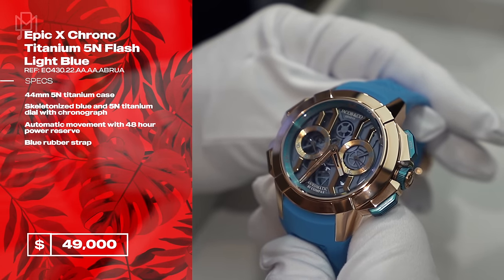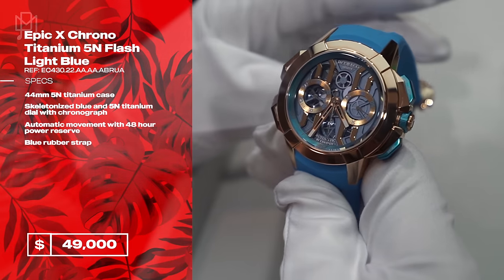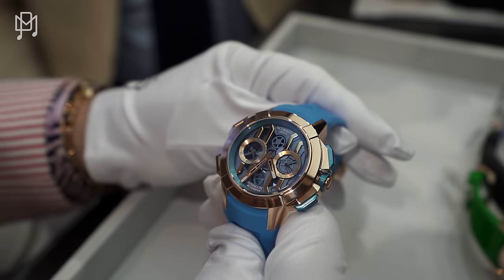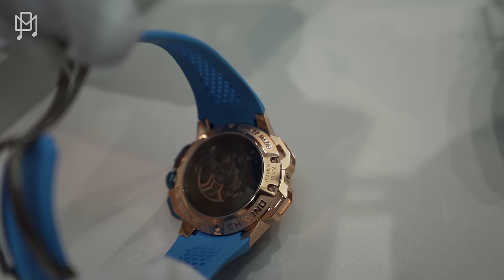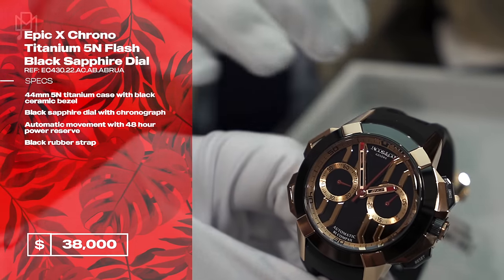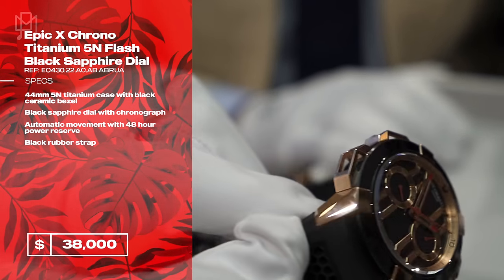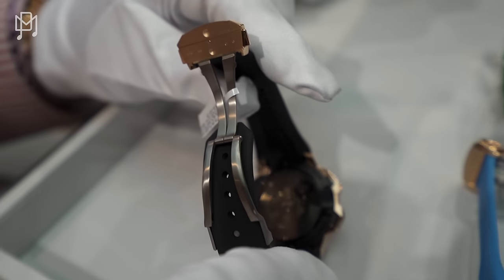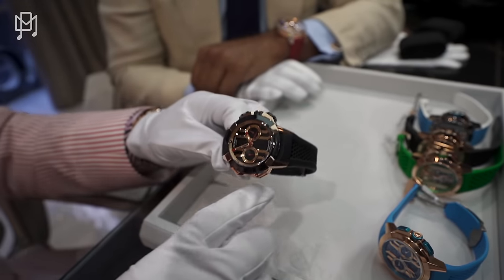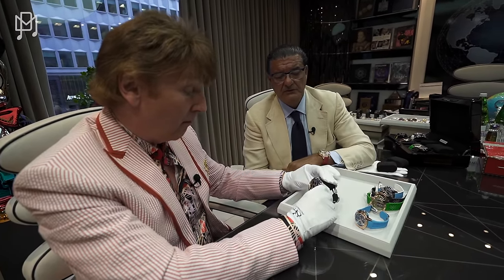We made something new this year — a 44 millimeter chronograph. This size is perfect for almost every man and even women. Some men still prefer 47, and we continue making that, but this is a new size. We made two different styles: this one is half rose gold plus black ceramic. The price is thirty-eight thousand dollars, and the all-gold one is forty-nine thousand. Lovely watch — ceramic push buttons, beautiful chronograph.